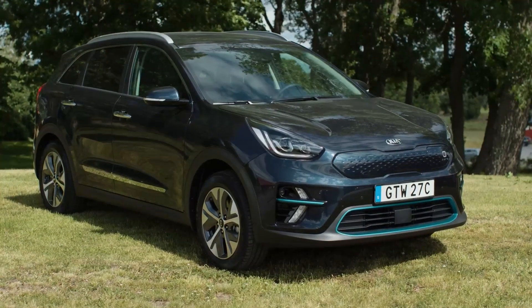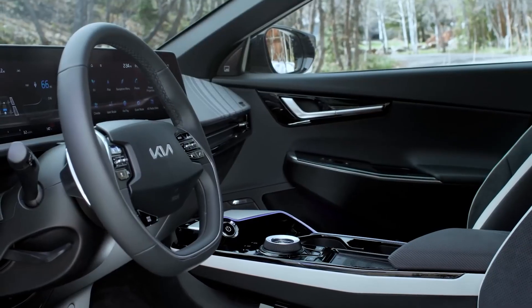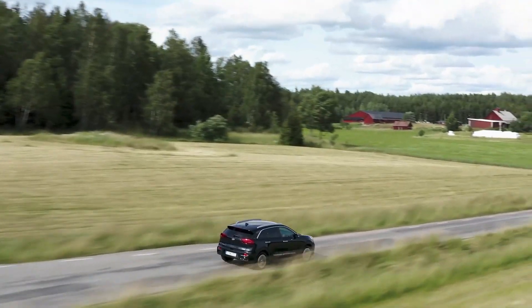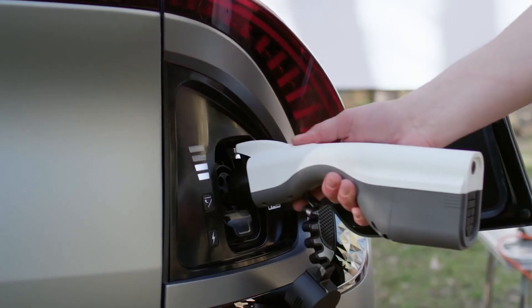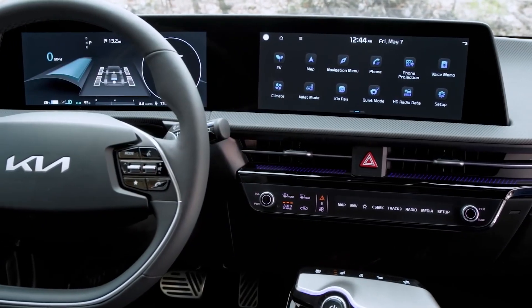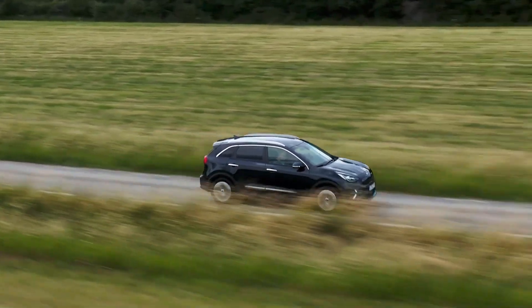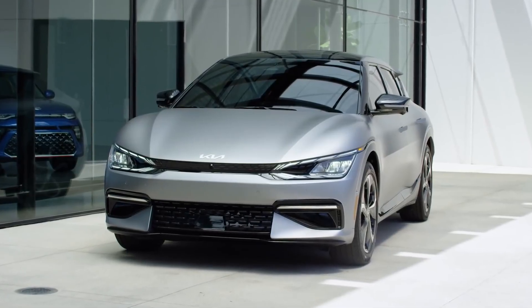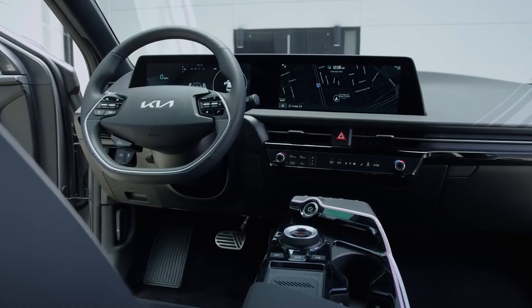Hello guys, welcome back to our YouTube channel. Eco-friendly vehicles will play a pivotal role in future mobility, and the shift from petroleum to electricity-powered vehicles has already become the norm. The green car market is doubling in size each year, while the overall automobile market is only growing at a mere 2% annually. Environmental stewardship is taking center stage, and Kia Motors already achieved its goal of ranking second place in the global green car market in 2017.